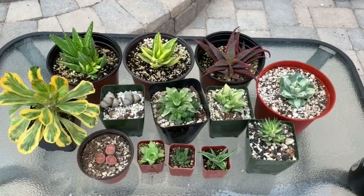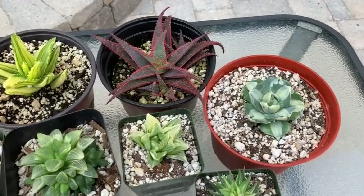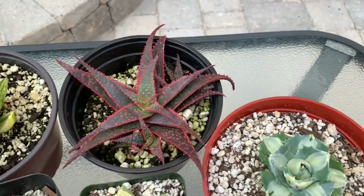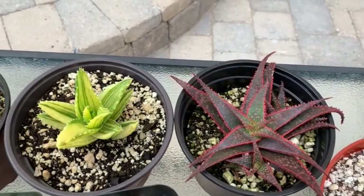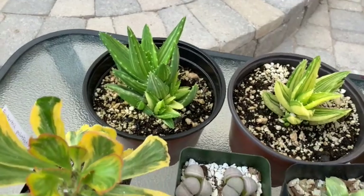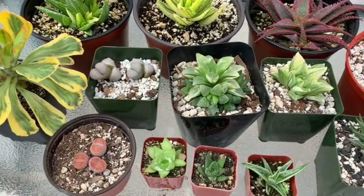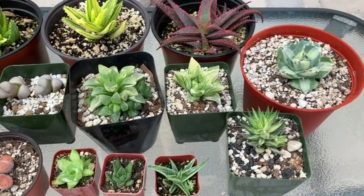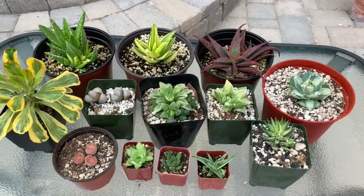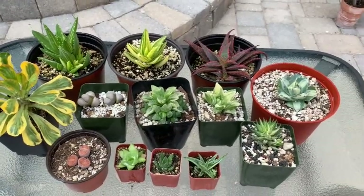That's it for my plant haul from Rojas Succulents and Cactus Nursery in Fallbrook, California. If you're interested in purchasing their plants, they have an Instagram page, Facebook page, and an Etsy shop — all under the name 'Rojas Succulents.' Some plants are available on Etsy, but for others you'd need to visit the nursery or message the owner on Facebook and he might be able to ship them to you. Thank you again for watching, and until my next video — bye bye and cheers!